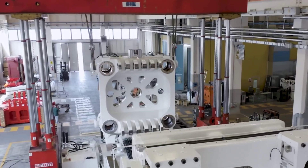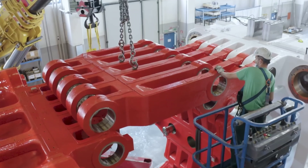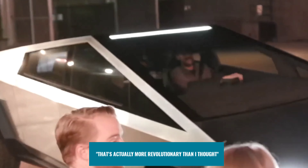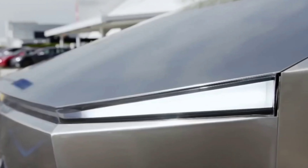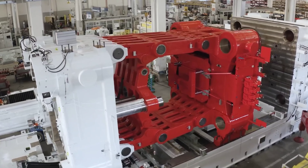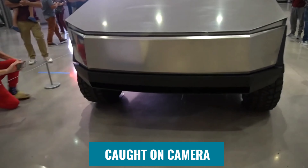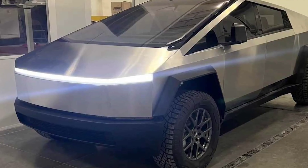Monroe was struck by the size of the Cybertruck's rear megacast in his first impressions. 'That is actually more revolutionary than I thought,' Monroe said, adding that he would like to see if the component was just one casting. Monroe noticed that the component in the leaked image does not appear to be a single casting, at least not yet. Instead, the component caught on camera in the leak was a prototype consisting of about five components that were welded together.